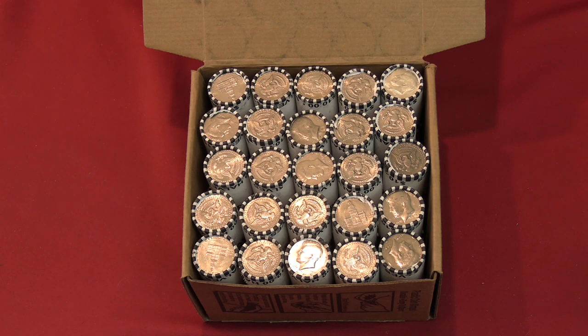Hey YouTubers, it's Jay and B and it's Friday. It's time for a coin roll hunting live stream. We have five boxes of coins for tonight — a brand new batch from the bank.